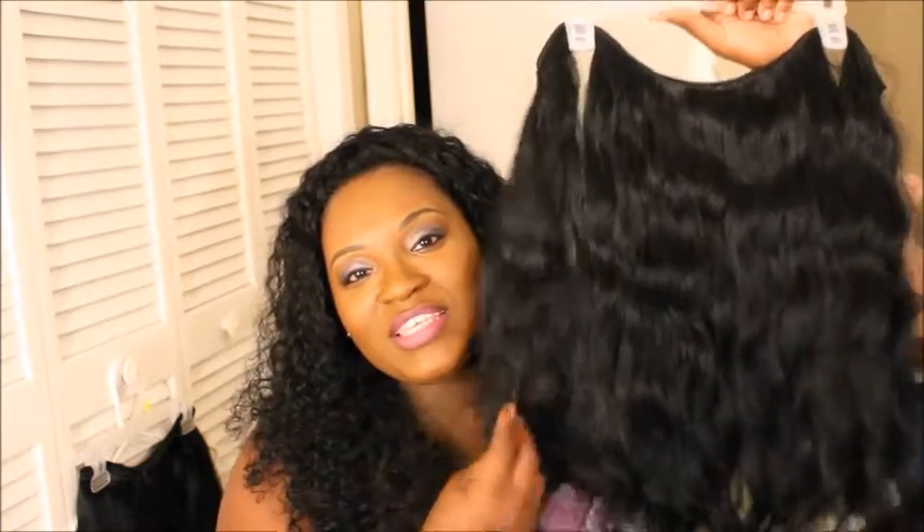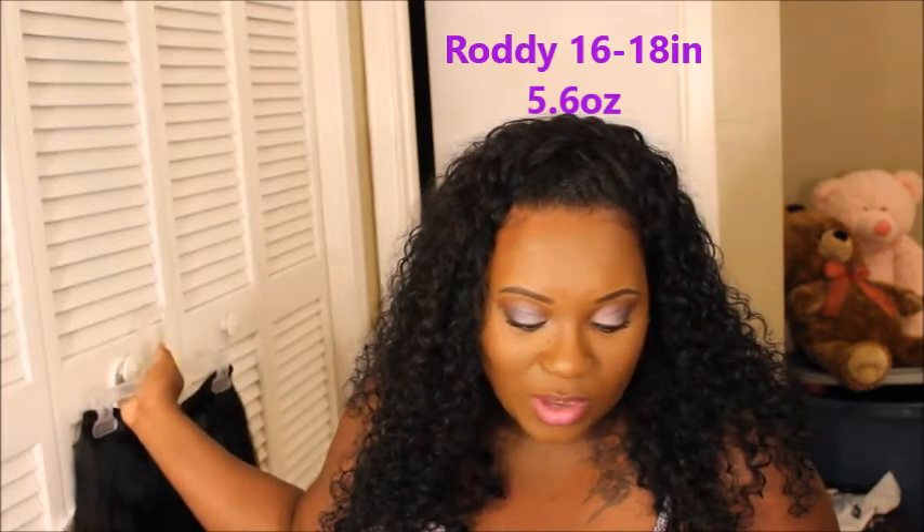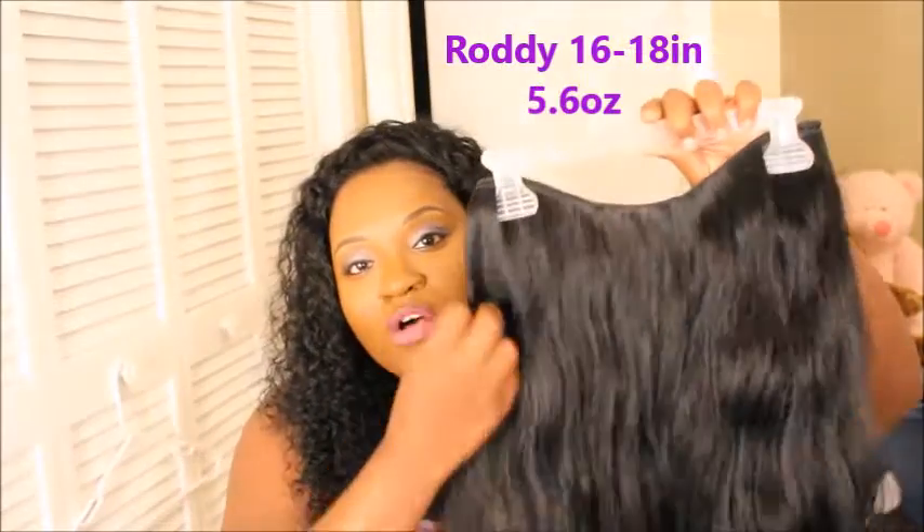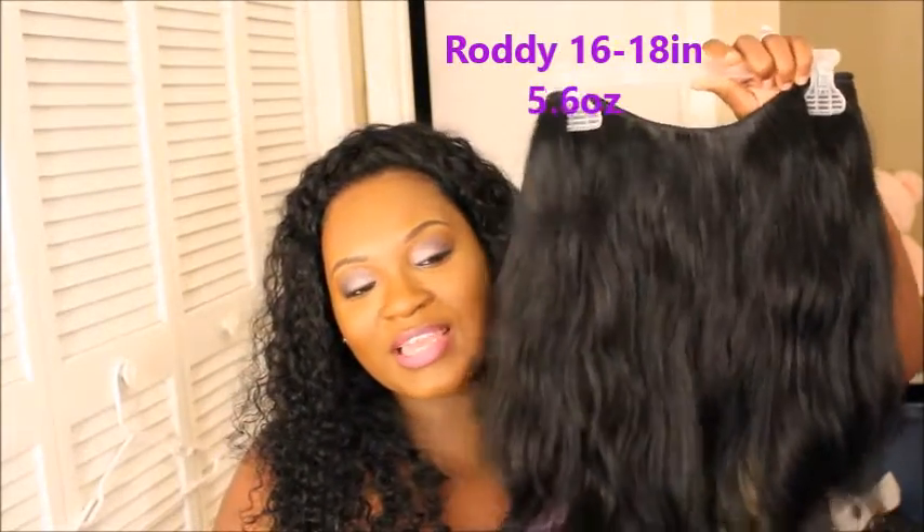Then I got the second bundle — the name is Roddy, R-O-D-D-Y. This was 16 to 18 inches, and this bundle was also 5.6 ounces as well.